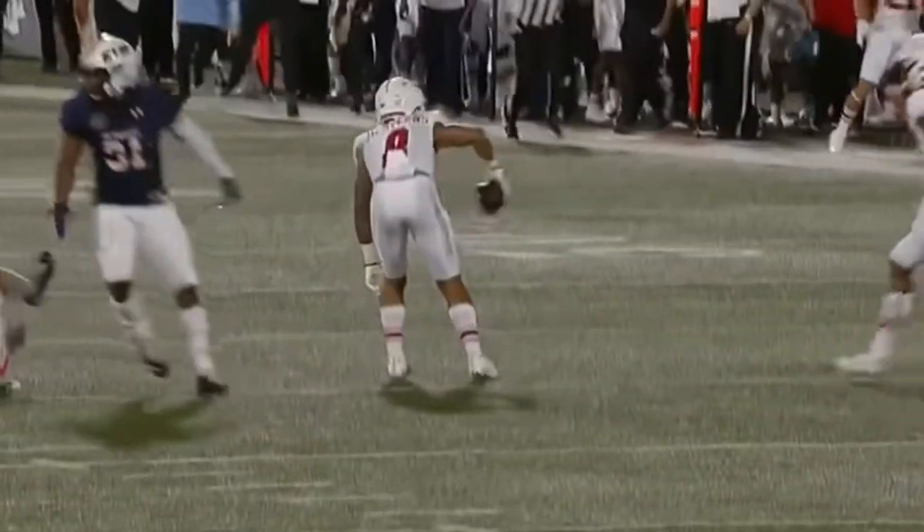Earlier, look at Zappi — now watch this, this is triple coverage, and still comes up with the football. Oh my.